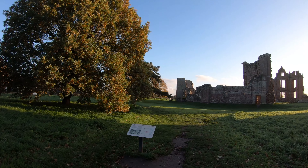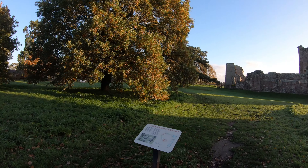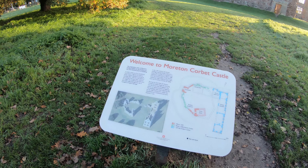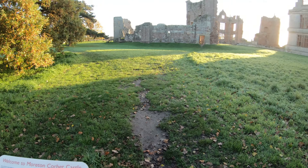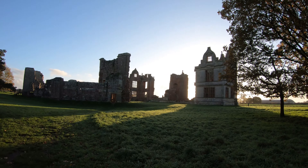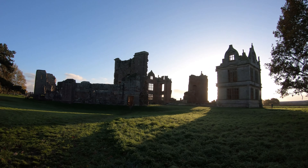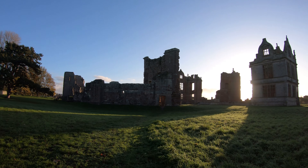The earliest surviving remains are those of a stone castle begun around the 1200s, including a fine gatehouse. The castle is an English Heritage property, unmanned and free to wander, near the village of Morton Corbett in Shropshire, England.